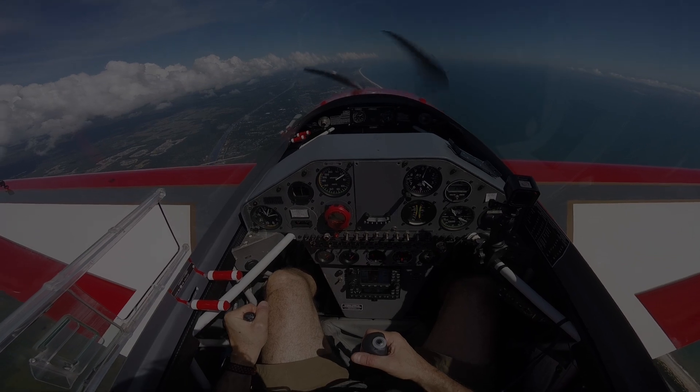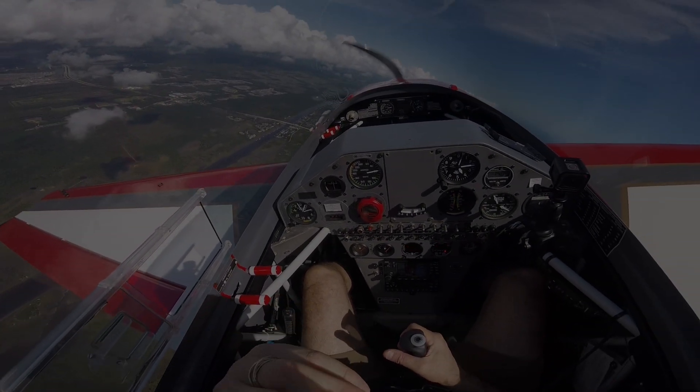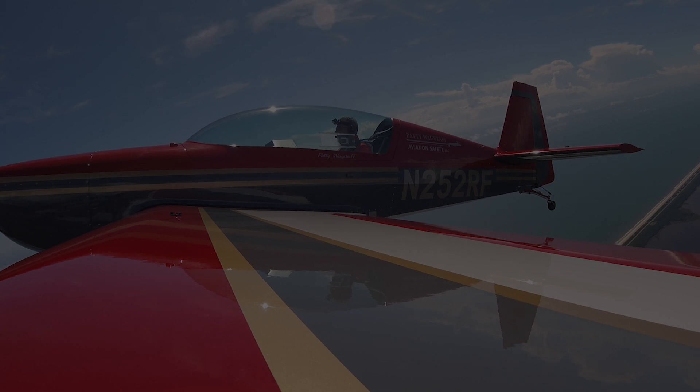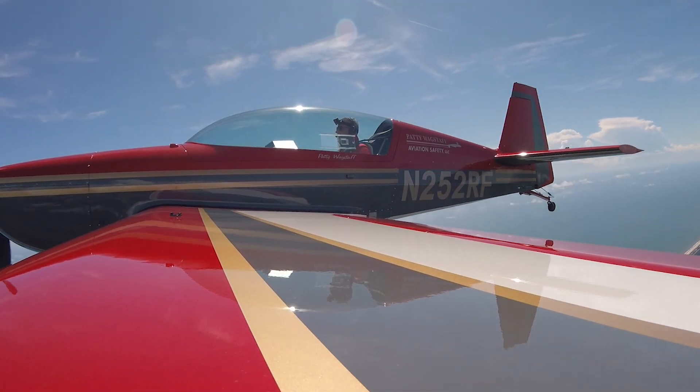From inside the cockpit, the stall in most planes is really very docile. Let's look at it from a camera mounted two inches above the wing. You can hear the smooth airflow separate from the wing at the moment it stalls, and see the buffeting affect the ailerons. And stall at 60 knots.